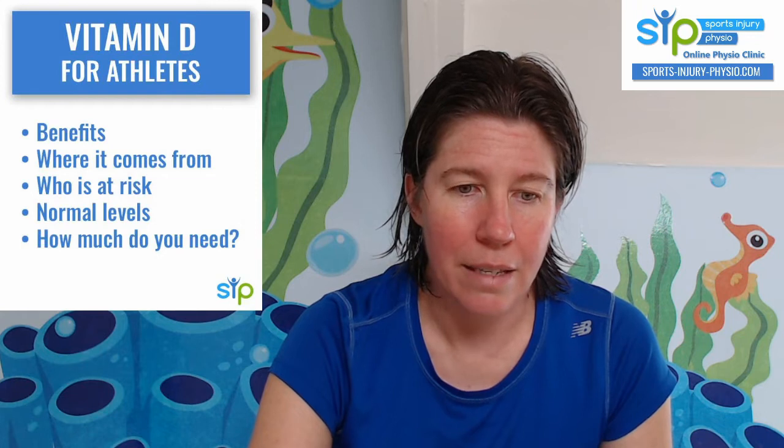If you've got any questions, just ask them in the comments or message me or email me — happy to come back to you. So let's jump right in and look at the benefits specifically for athletes. The things we're going to cover are bone health, muscle function, muscle repair, heart function, immune function, and the link with iron deficiency as well.